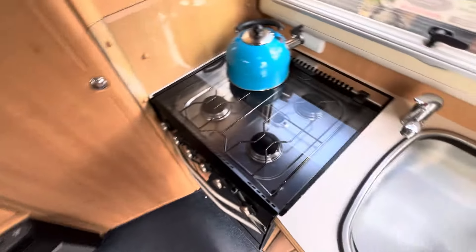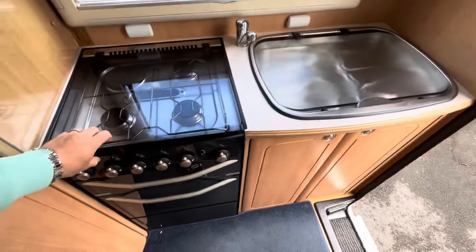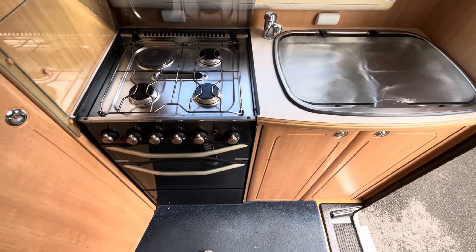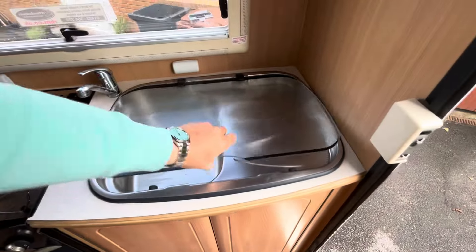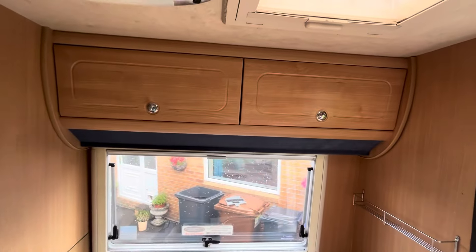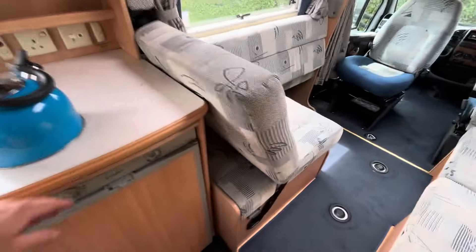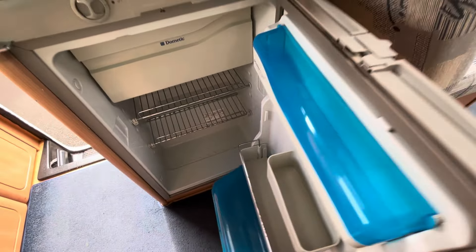Coming inside, immediately on your right we have the kitchen area. We've got a full cooker with three gas burners, one electric, and the oven and grill further down, a large sink with draining board and some storage underneath, and the high level units there. Moving to this side, we've got the fridge with an icebox — quite a good sized fridge.